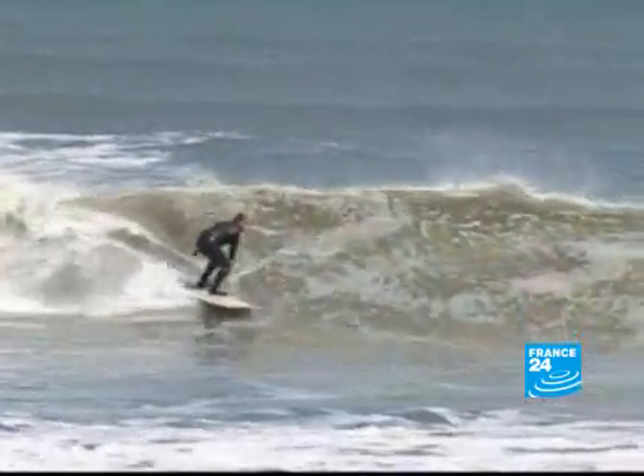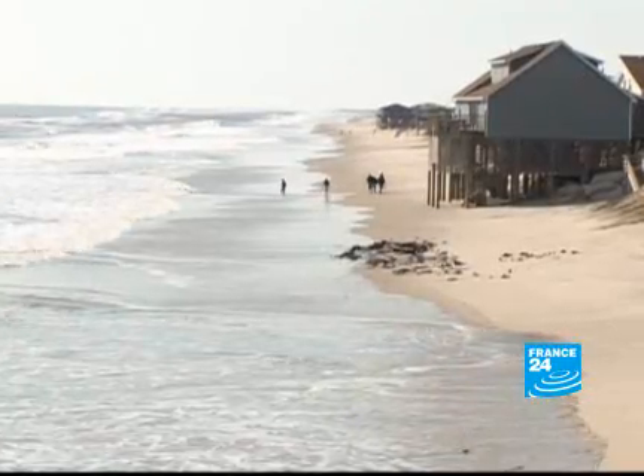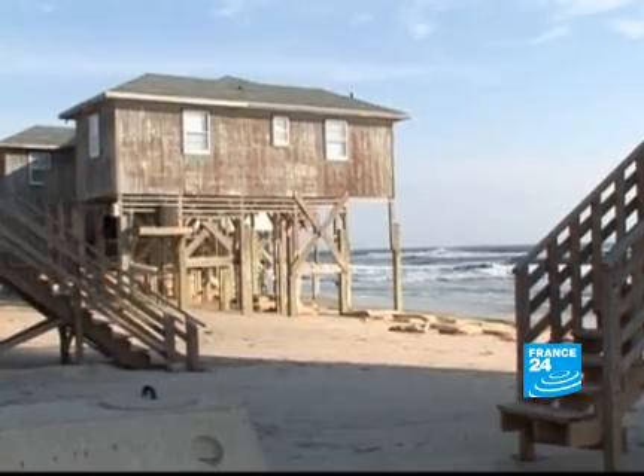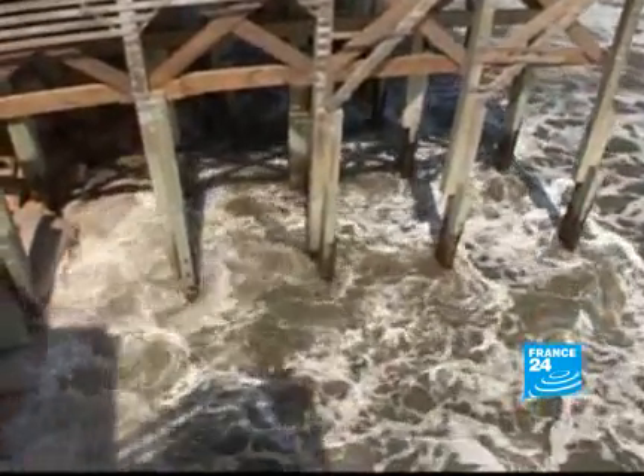The Outer Banks Beach is a surfer's paradise, but for homeowners here, life is too much on the edge. This part of North Carolina's coastline is one of America's starkest examples of global warming.